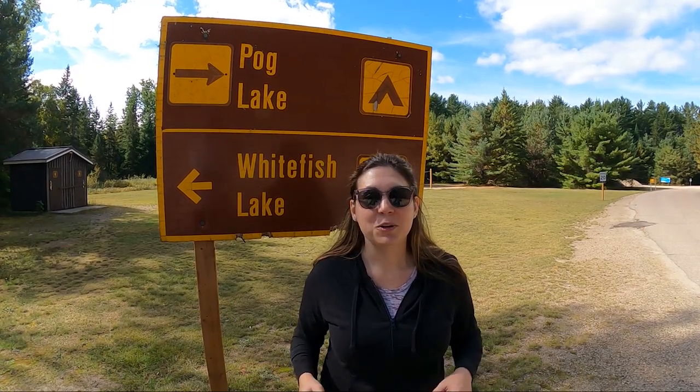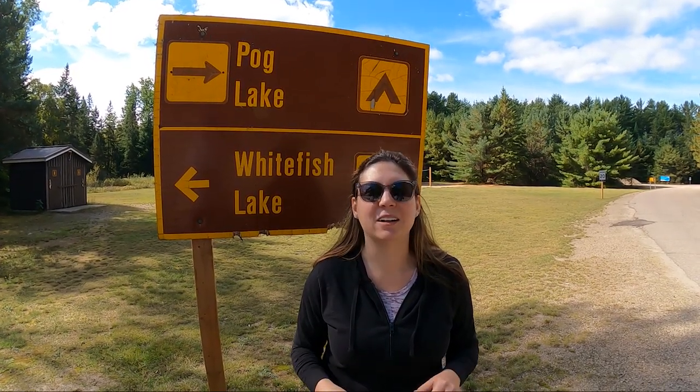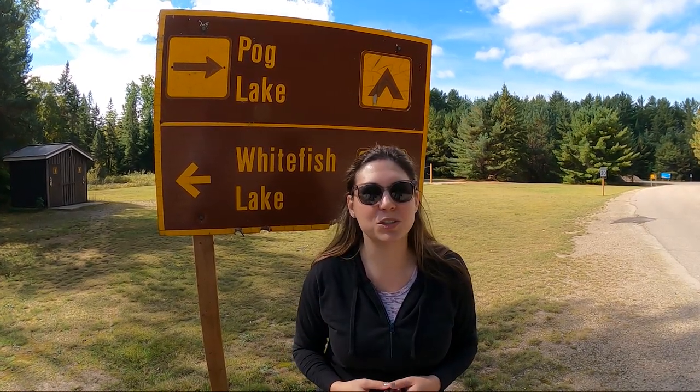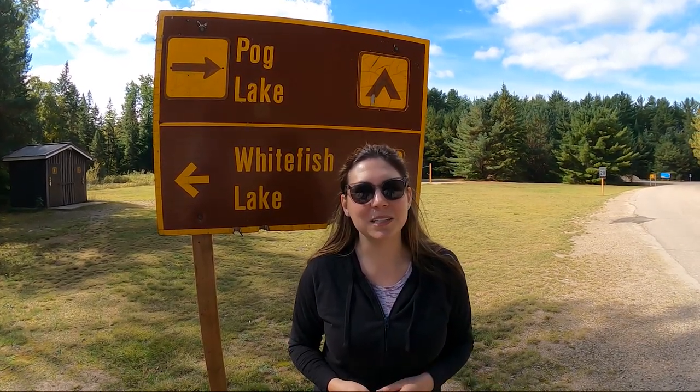Welcome to Pog Lake! We are staying at the Pog Lake Campground at Algonquin Provincial Park for three nights. Come along with us as we show you around this park and let you know what it's like.